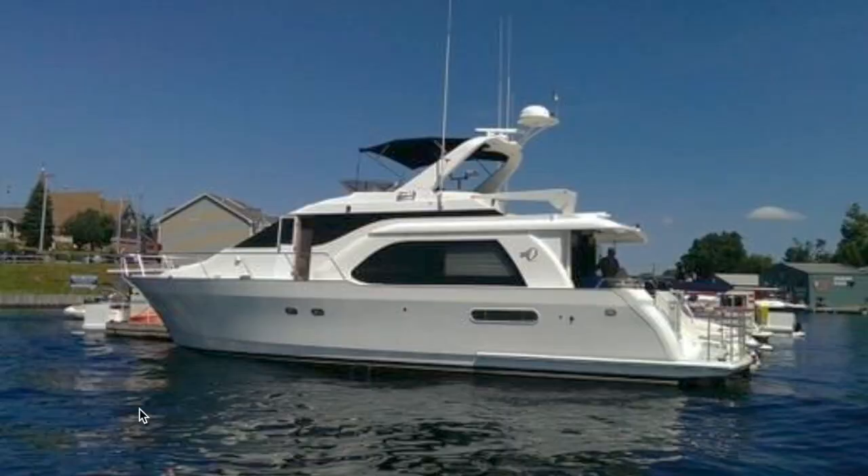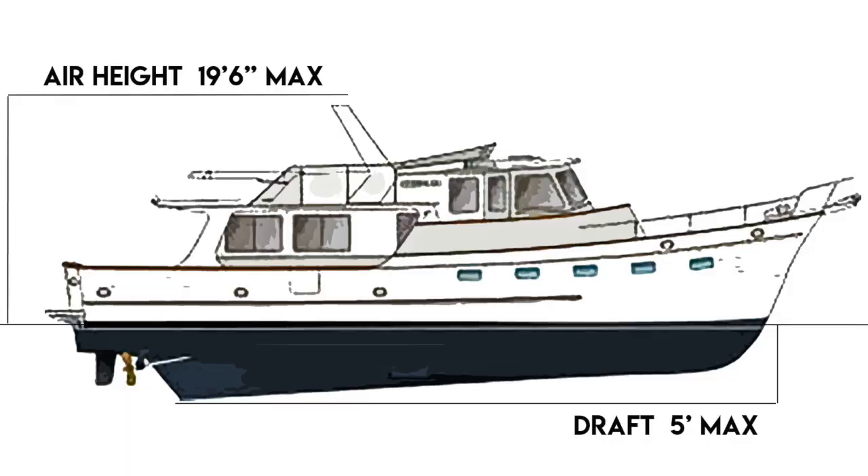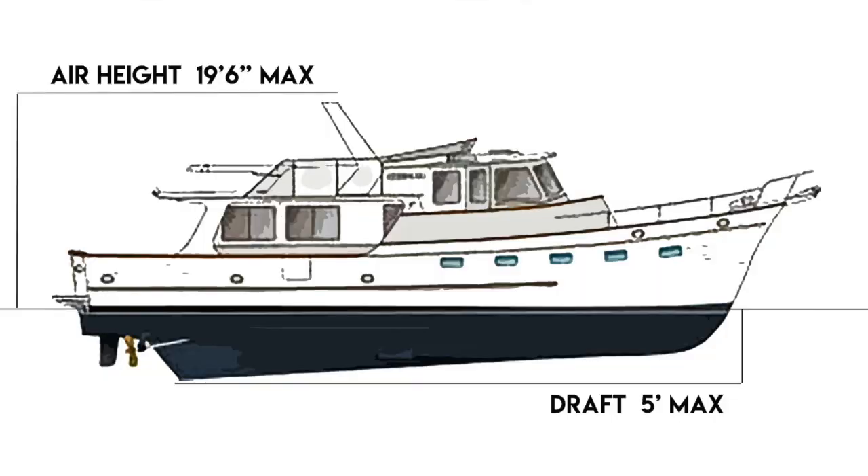Today we're gonna look at a boat that we both fell in love with — a Queenship. To do the Great Loop, which is a way to circumnavigate the eastern seaboard of the United States, your boat cannot be any taller than 19 feet 6 inches to get under the lowest fixed bridge, and it cannot draw any deeper than 6 feet. Ideally, you want less than 5 feet from the waterline to the bottom of your boat. So it limits the boats we can look at.